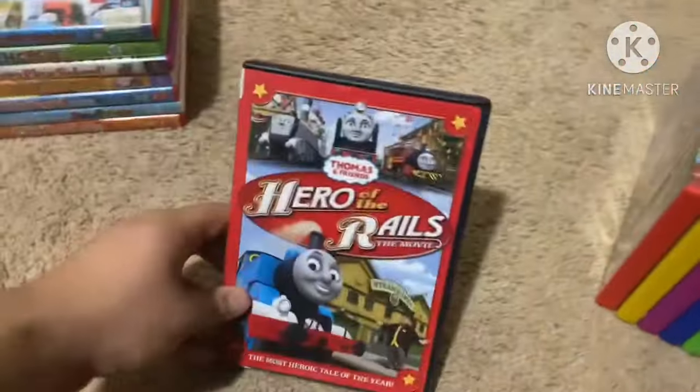Next up is Thomas and Friends: Day of the Diesels from 2011. Here's the front, spine with a picture of Thomas, and the back. Not rated and it's 38 minutes. Here's the disc.